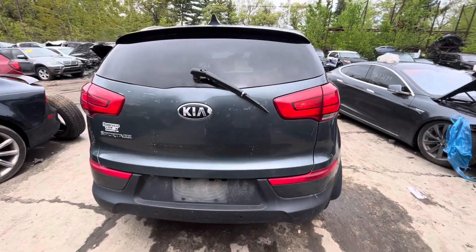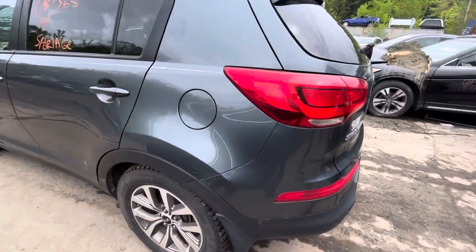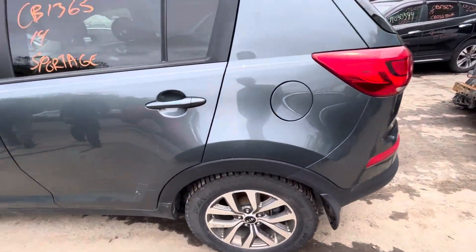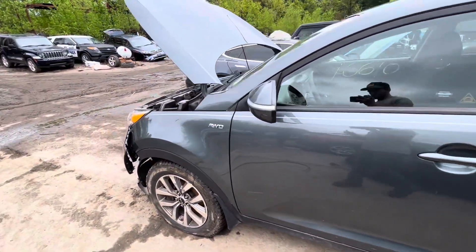Tail light, rear bumper, and trunk lid all look good. Other tail light is good too. Quarter panel and fuel tank door both good. Front driver door looks fine. Glass and mirror made it, same with the fender.